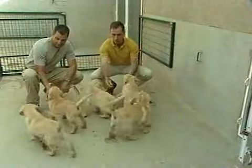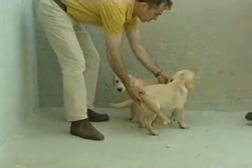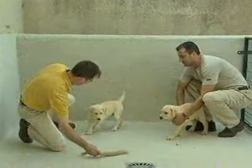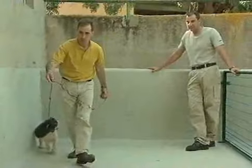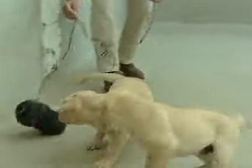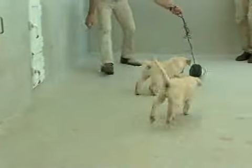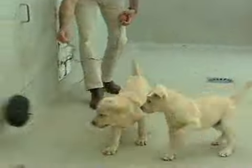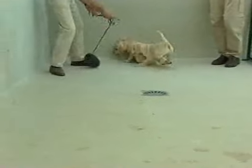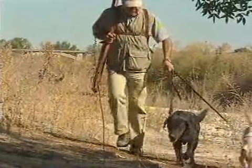Durante las pruebas de instinto de caza con los cachorros, se observa cómo la hembra reacciona de manera muy viva y definida, mientras el macho duda un poco más pero también responde. La hembra muestra mucho coraje y el macho es algo más temprano en sus reacciones, demostrando ambos el instinto cobrador propio de la raza.